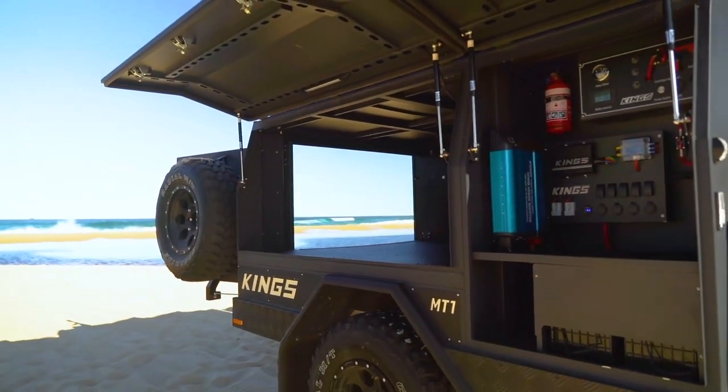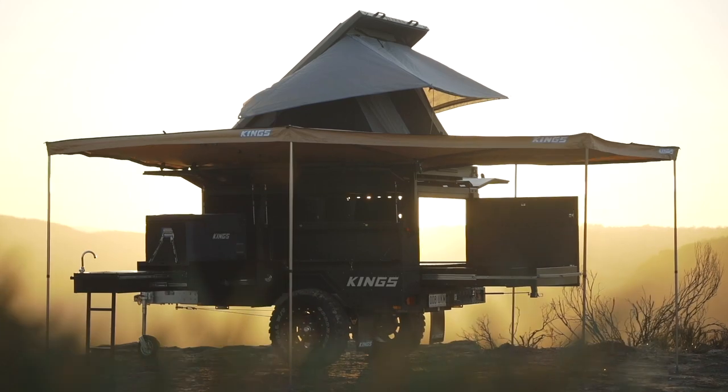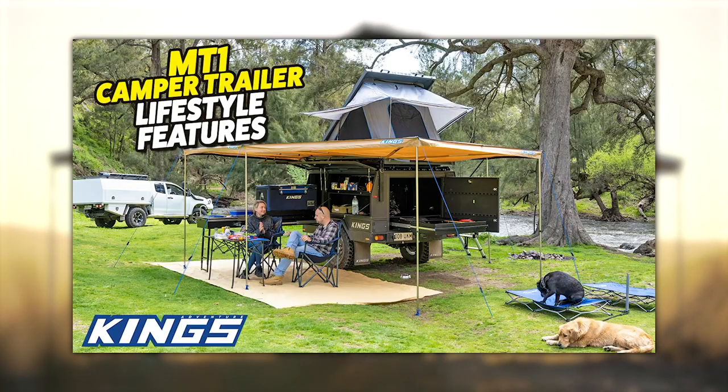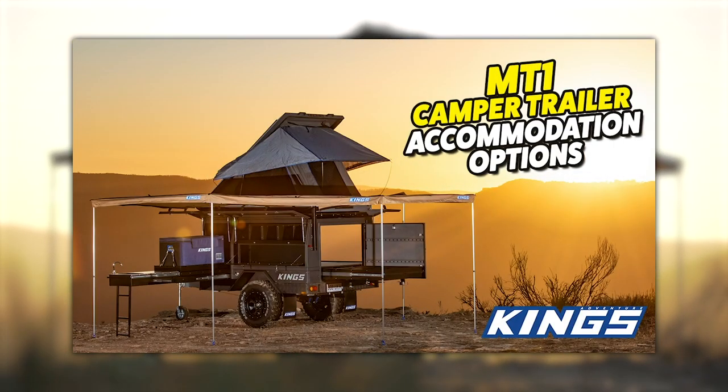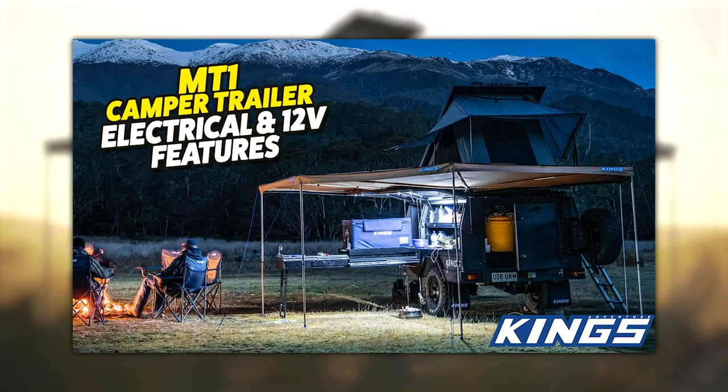There's so much to see on this trailer that we've broken it down into separate videos, so don't miss our other detailed walkthrough videos on lifestyle features, tent and accommodation options, extreme off-road ability, 12 volt electrical system, and suspension, brakes and chassis.